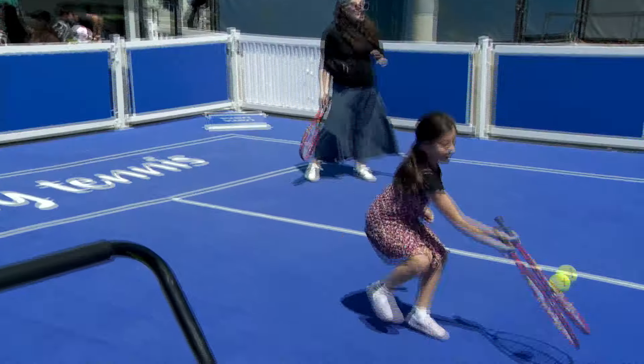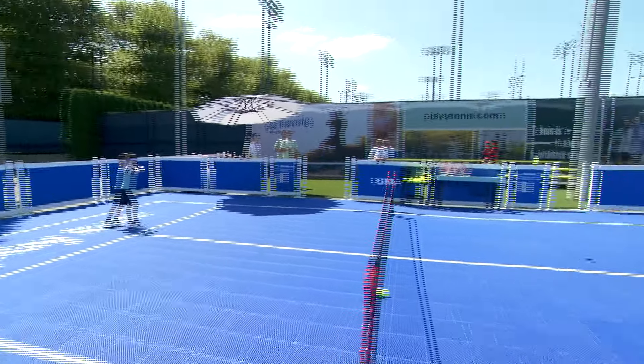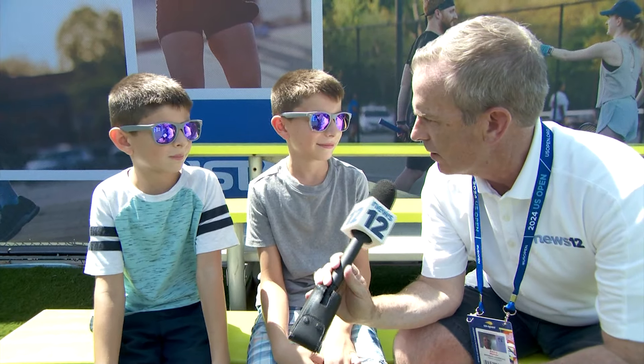First, you can grab a ball and play at the U.S.T.A. Play Tennis Area. It's a mini court where fans can show off their skills. Experience not necessary — chutzpah, that helps. Are you ready to take on the pros? Probably. Nice. I love the confidence.